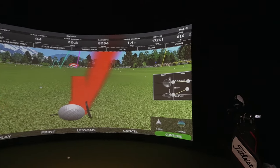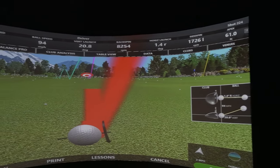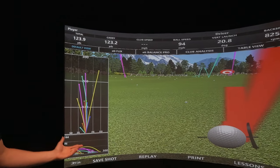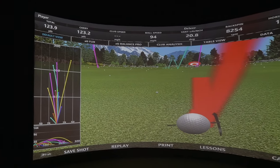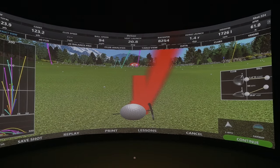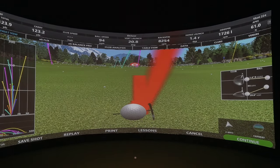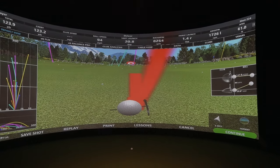Our system gives you a number of data points. We have carry, total distance, ball speed, club speed, launch angle, and backspin. All that information is customizable on the post-shot screen, so you can analyze every single shot you hit in our simulator. In addition, you can see the way the ball spins — that's picked up by our camera system, which tracks extremely accurate backspin, side spin, and rifle spin. So anything you want to do within the simulator, you can do and analyze every single shot you hit.